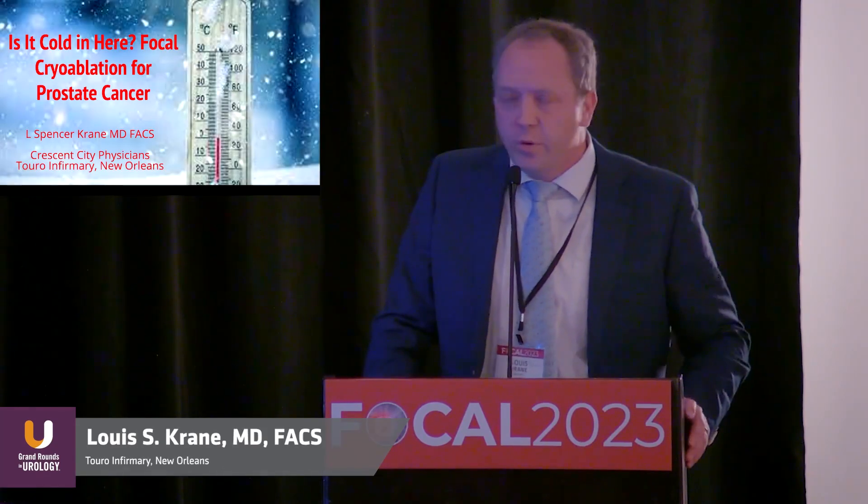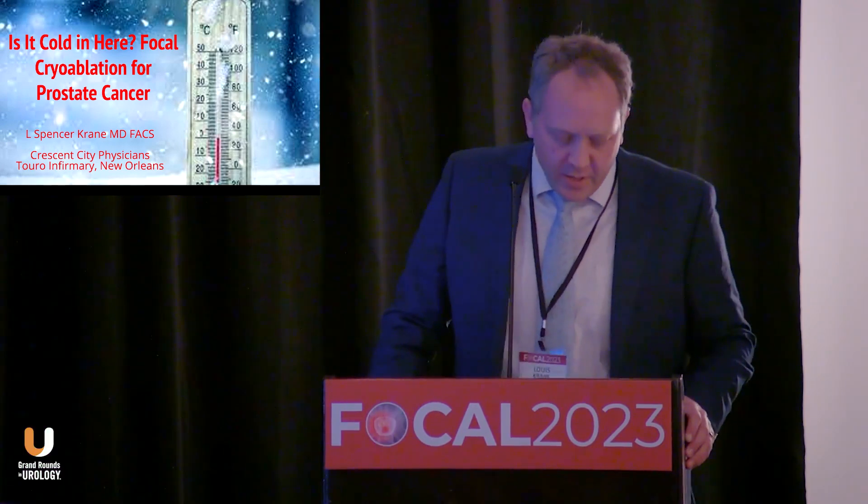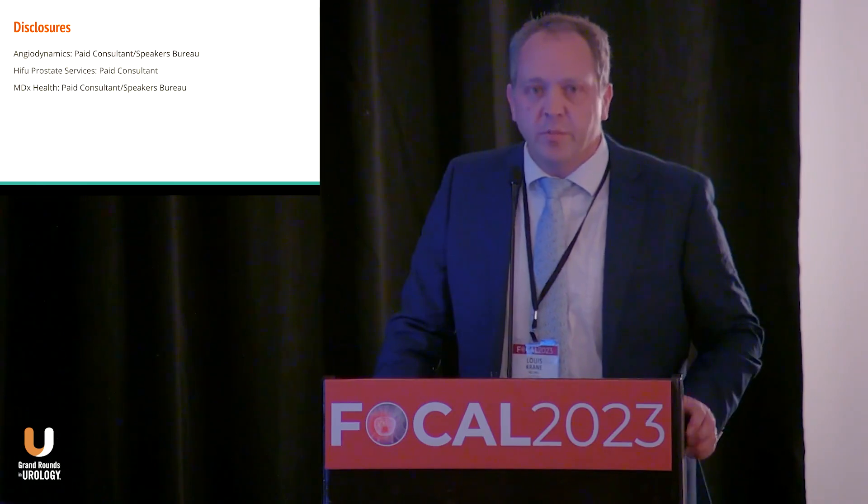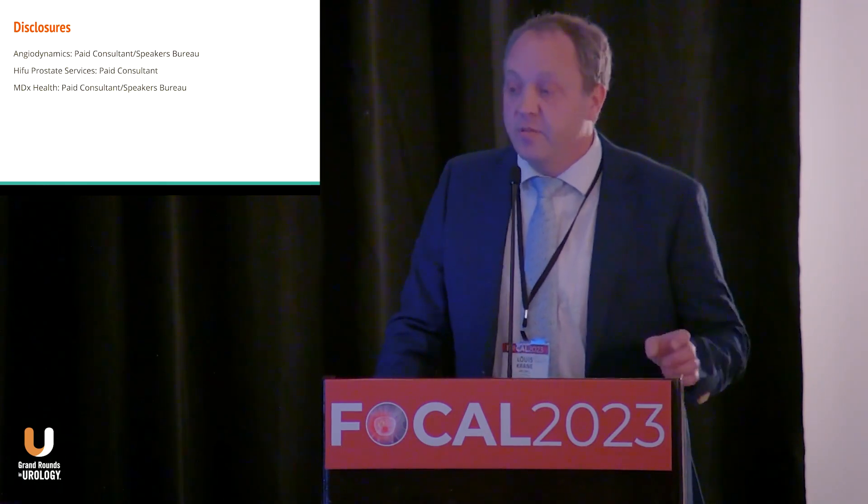I'm here speaking about focal therapy for cryoablation, and being from New Orleans and coming up to Chicago in November, I certainly felt as if it were a blast of cold coming up here. I have a handful of disclosures. I'm not going to be mentioning any of these companies specifically in this talk today.